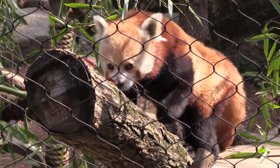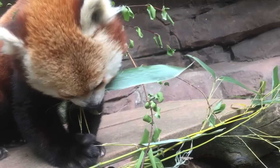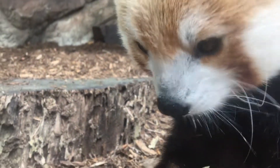Red pandas are found in the Himalayan mountains and southeastern China. They are tremendous climbers and use their sharp claws to climb up and down trees. Their diet consists mostly of bamboo in the wild, which they get plenty of here at the zoo, as well as some other fun treats. Aren't they so cute?